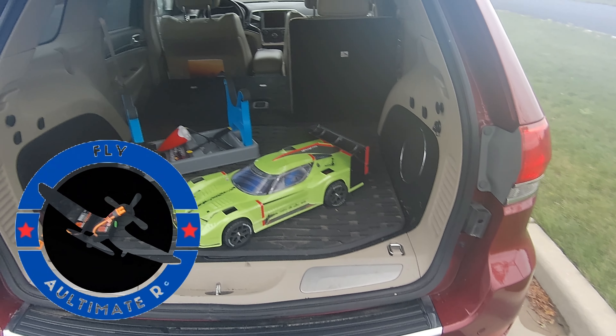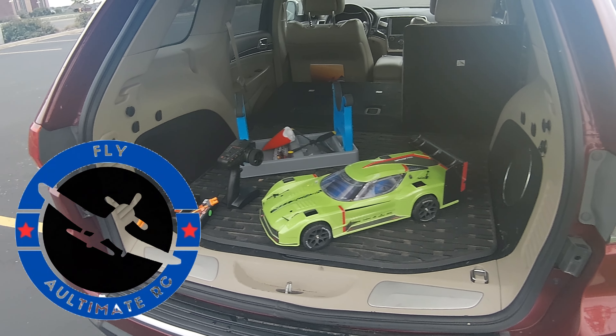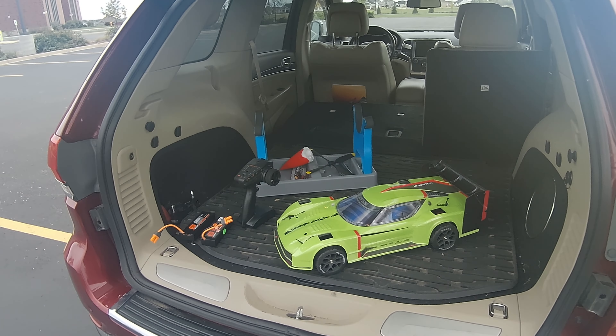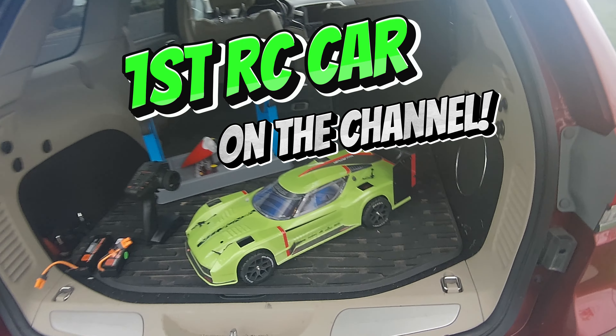Hey YouTube, Mark with UltimateRC. Something a little different on the channel.